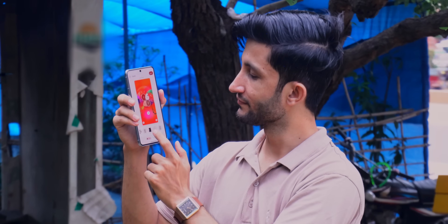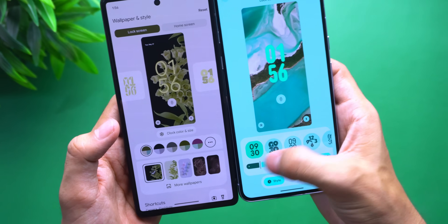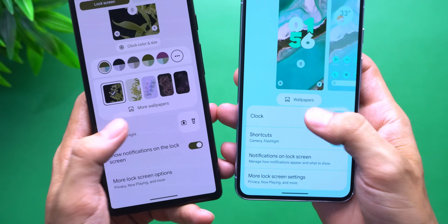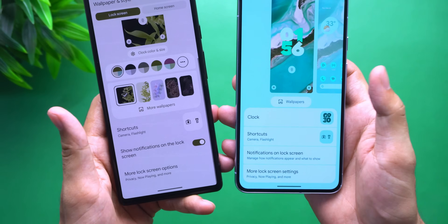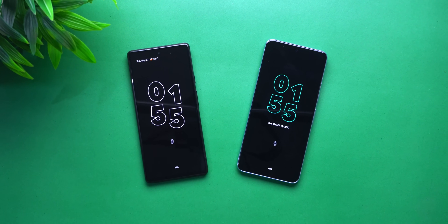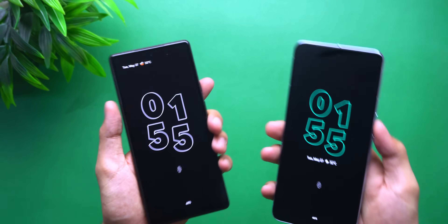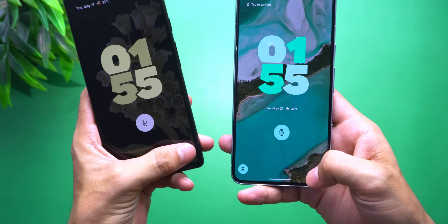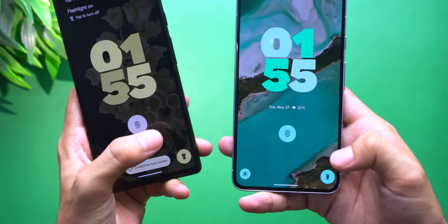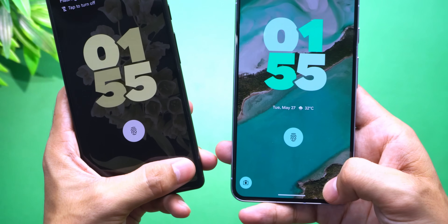The lock screen is mostly familiar, but the customization options are real now. You can actually adjust thickness, color, and clock size with intention. Editing it feels responsive. Animations are smoother, more grounded. And finally, the always-on display reflects your accent color. A small detail, sure, but it brings warmth. And the haptics across the board are stronger. When you tap something, it responds like it means it, especially on the lock screen shortcuts. There's a tactile quality that has been improved.